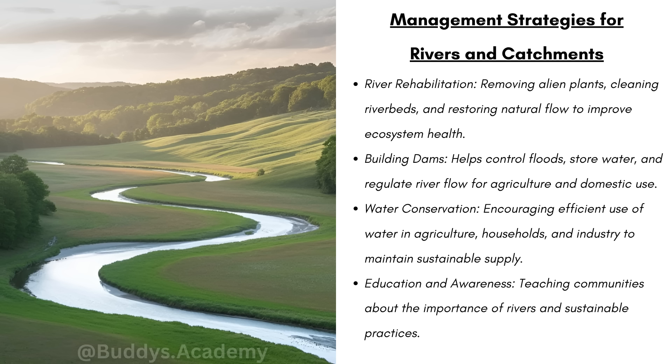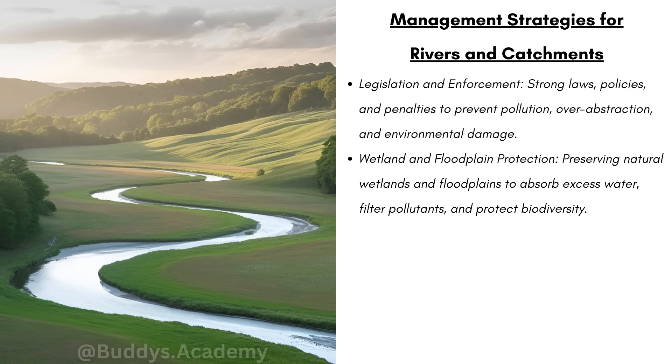We have education and awareness — teaching communities about the importance of rivers and sustainable practices. We can have awareness campaigns and teach farmers sustainable practices that will allow us to conserve the rivers. We have legislation and enforcement — encouraging strong laws, policies, and penalties to prevent pollution, such as implementing heavy fines for dumping into rivers. That's one huge way we can keep our rivers clean. And lastly, we can recycle waste instead of dumping it into rivers, reducing the amount of waste entering our rivers and protecting our ecosystems.